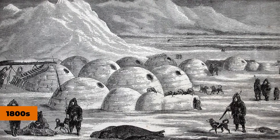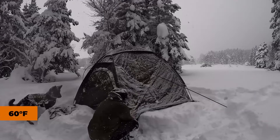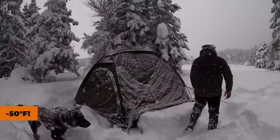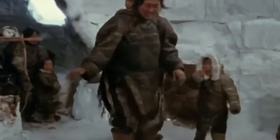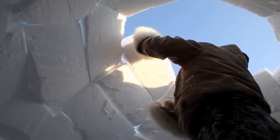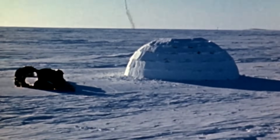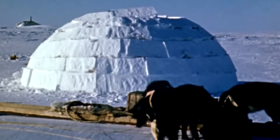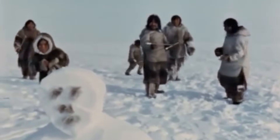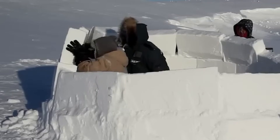Some travelers from the 1800s actually recorded temperatures inside igloos reaching a comfortable 60 degrees Fahrenheit, while outside it was a brutal minus 50 degrees Fahrenheit. That's like going from a freezer to a spring day just by stepping through the door. Most people assume igloos are just emergency shelters, like the snow forts kids build in their backyard, but they're actually sophisticated structures that can last entire seasons when built properly.